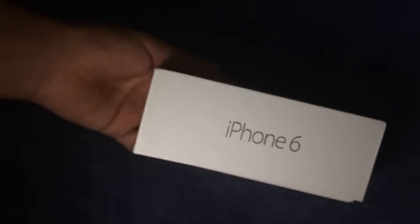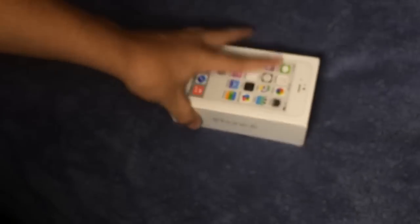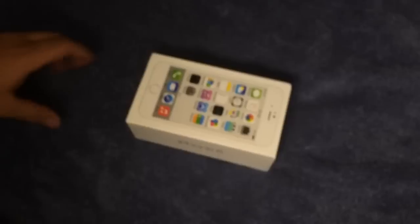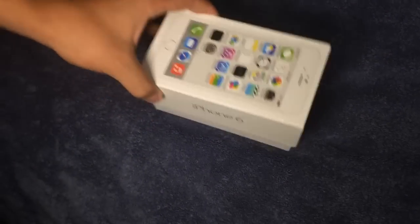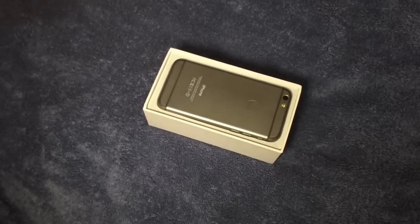This is of course the latest generation model that has come out from Apple in Cupertino. This is Jony Ive's latest work — the most amazing thing to ever be designed. And here it is.